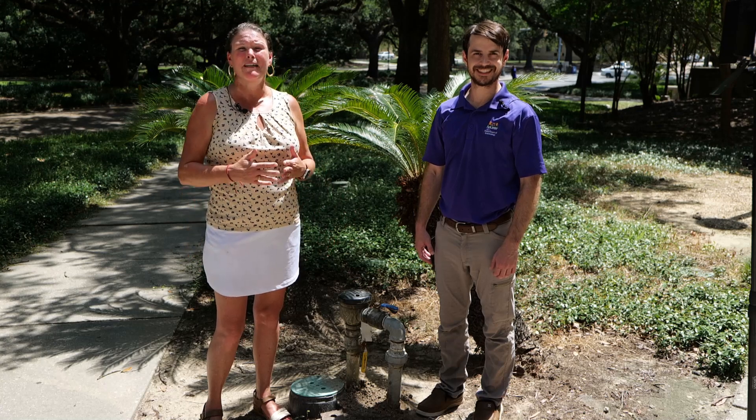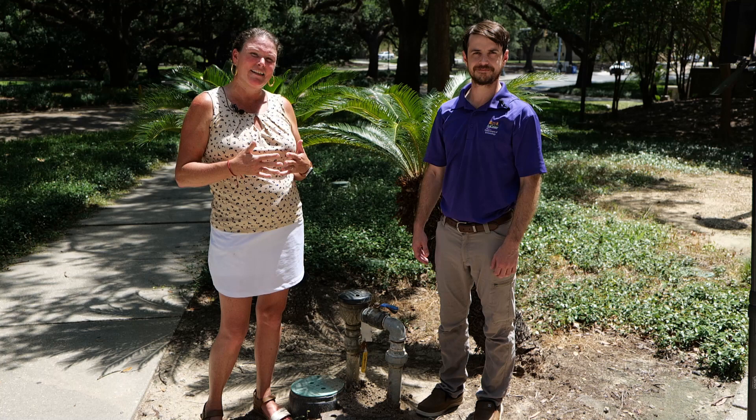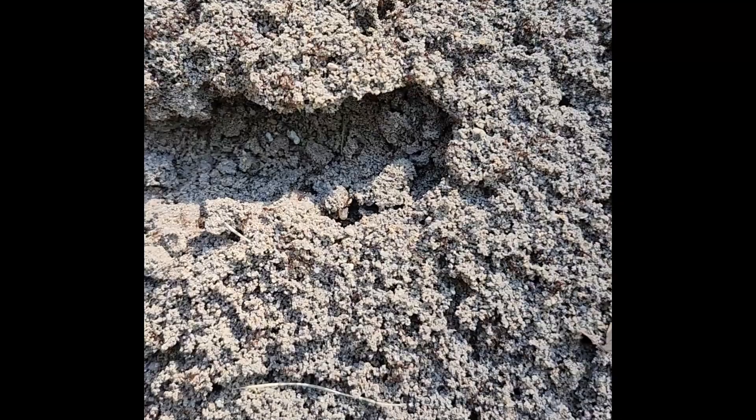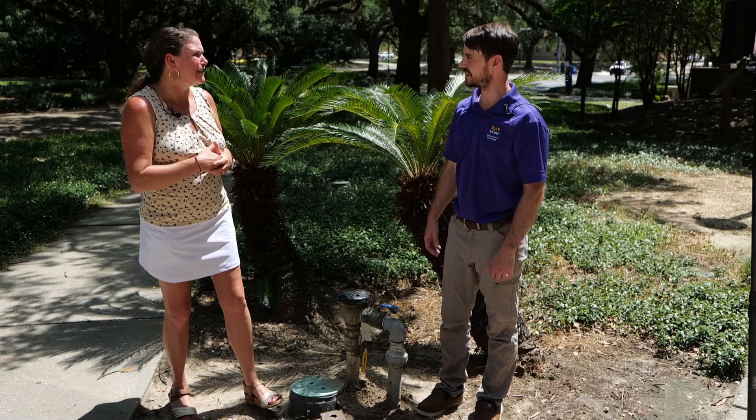Fire ants are a formidable foe for many homeowners in Louisiana. We're here today with AgCenter entomologist Aaron Ashbrook, and he's going to tell us a little bit more about how we can control these when they're active. Aaron, when are fire ants active?